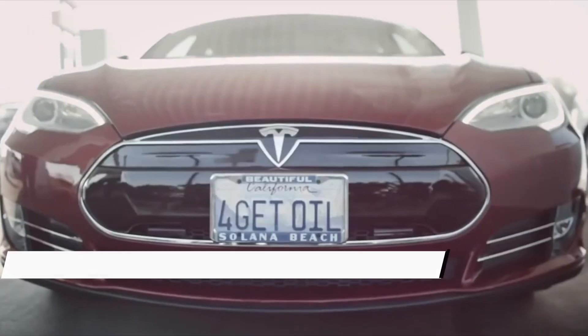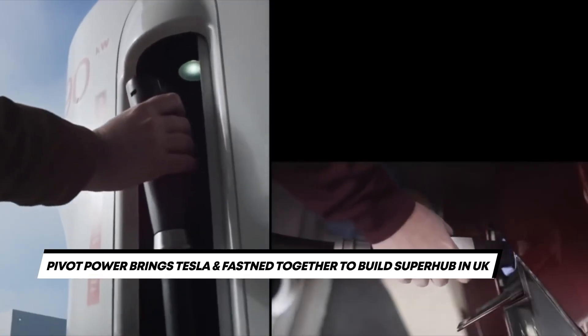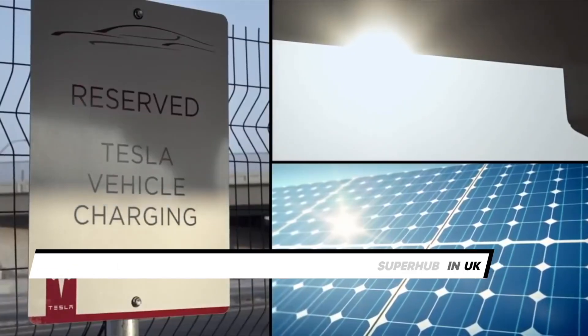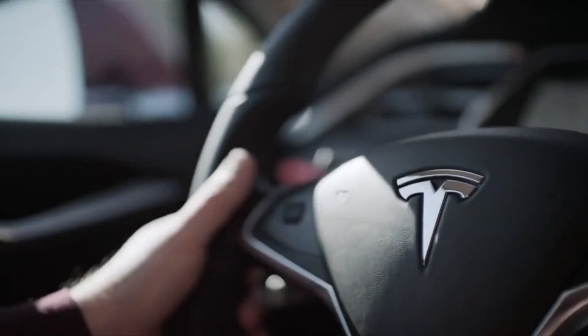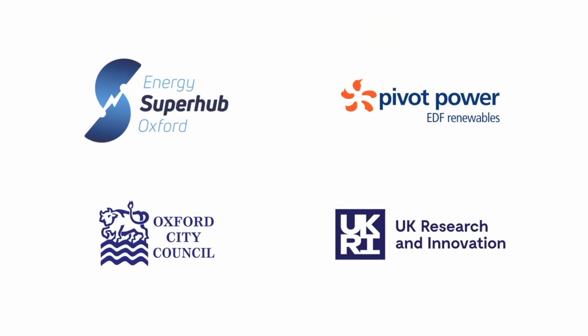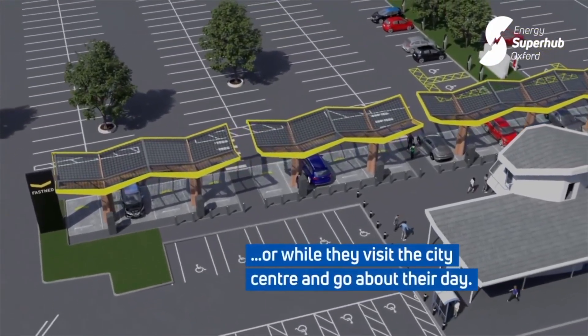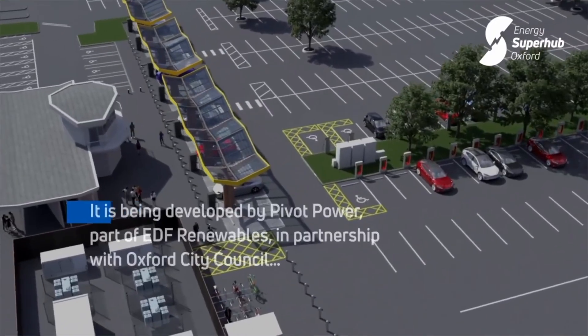Pivot Power brings Tesla and Fasten together to build a Superhub in the UK. Tesla and Fasten are building another large charging station together. Pivot Power is a startup created to develop and operate grid-scale batteries and provide power infrastructure required for EV fast charging throughout the UK. It is like a private network operator, and it builds this infrastructure concentrated in hubs.